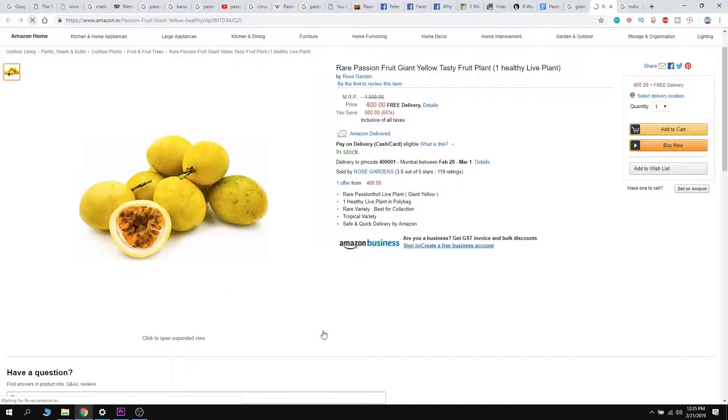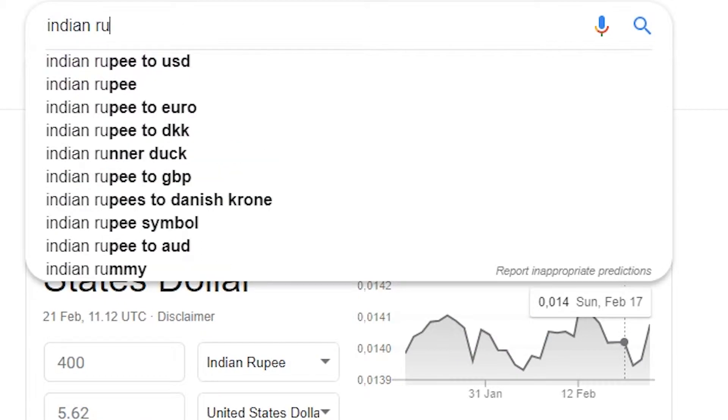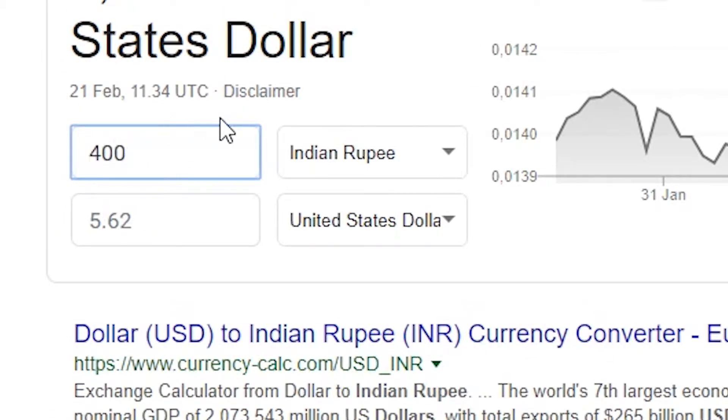Somehow I found this on Amazon in India, currently on sale down from a thousand, and when I calculated it was about 5.6 USD dollars.